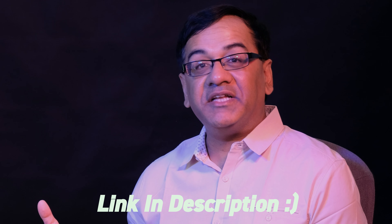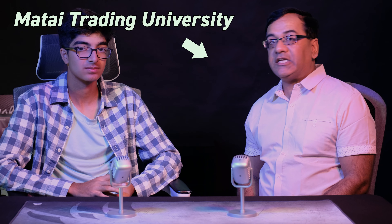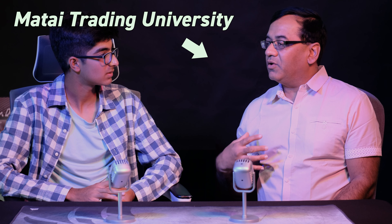Another feature I've used the PC for is teaching. I'm a mentor and a teacher — I operate Mathai Trading University, where I'm always having sessions in small or large groups, so I need good video capability and the ability to write on my charts to show students. It's really helped me in that area as well, and I'm grateful to have so many abilities with just this one PC.